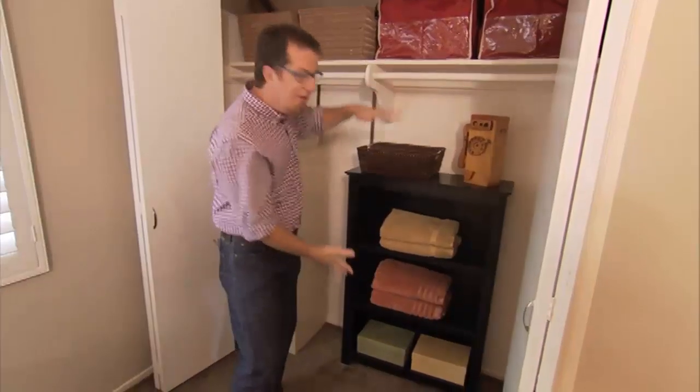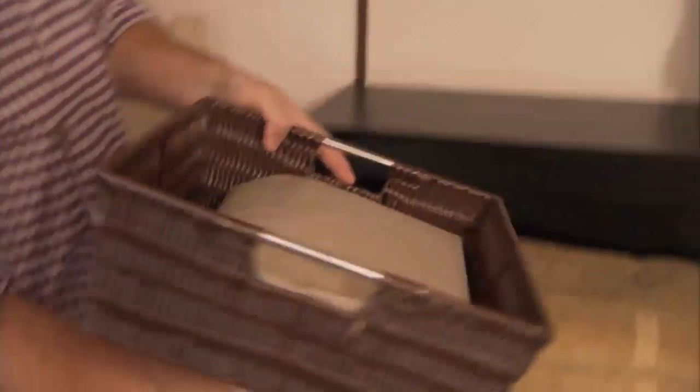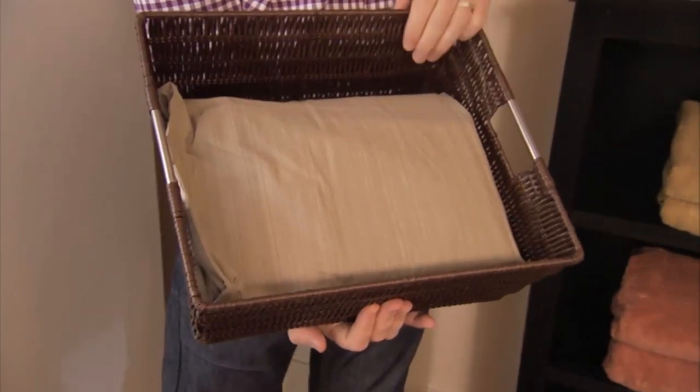First up, we have an area for guests to store their clothes and hang any items they're travelling with. Even their linen is easily accessible right here in a basket.